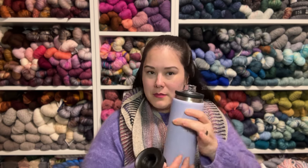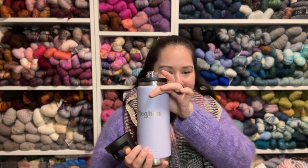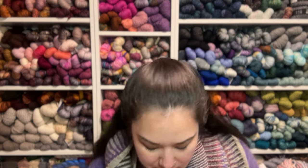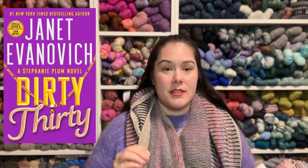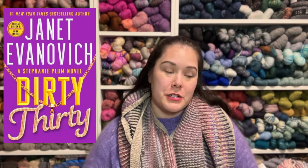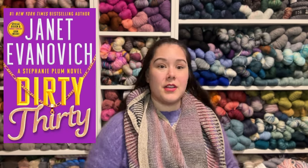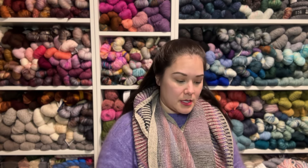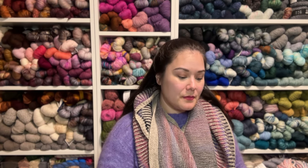I also have a new purple water bottle with my name on it — a gift from this weekend. I'm still reading Dirty 30, number 30 in the Stephanie Plum series by Janet Evanovich. I'm Kindle-reading that and I thought I'd get a lot of reading done this weekend, but I read about four pages and that was it.